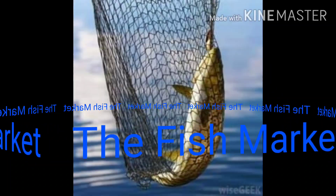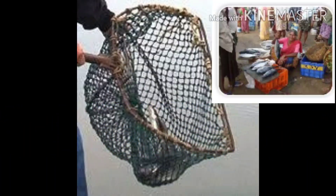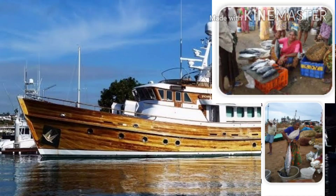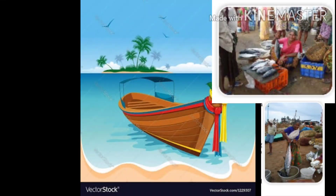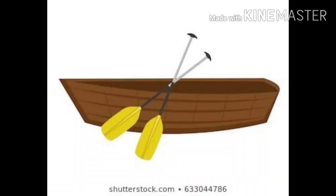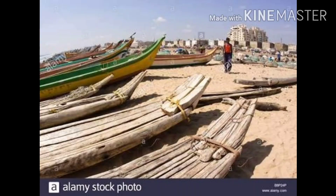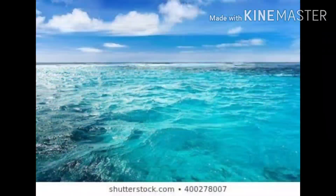Have you seen a fish market? If you have, then you might know why a very noisy place is sometimes called a fish market. Now let's go to a fish market. Are you ready? We have reached the fish market. This fish market is busy today. Many boats have brought a good catch. The fisherwomen are shouting out their prices to the buyers.